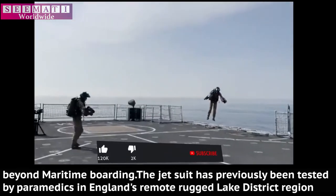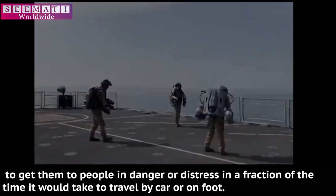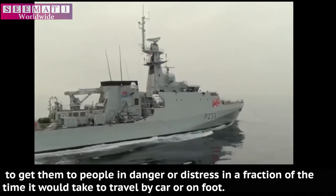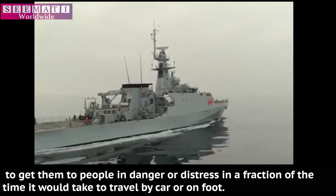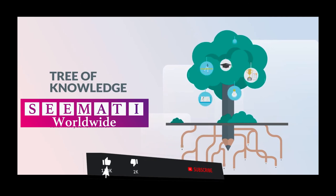The jetsuit has previously been tested by paramedics in England's remote, rugged Lake District region to get them to people in danger or distress in a fraction of the time it would take to travel by car or on foot.